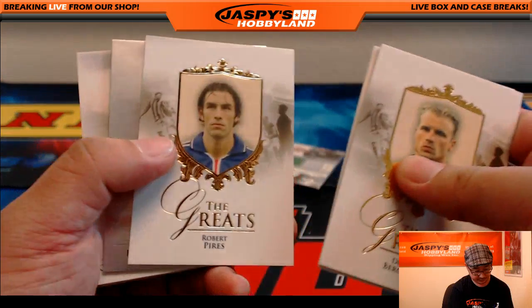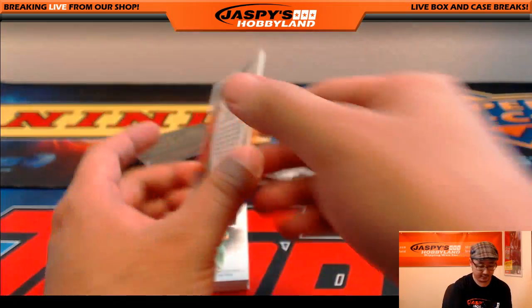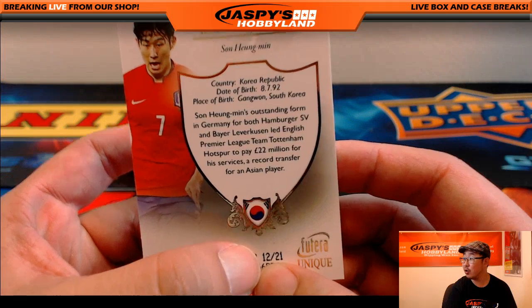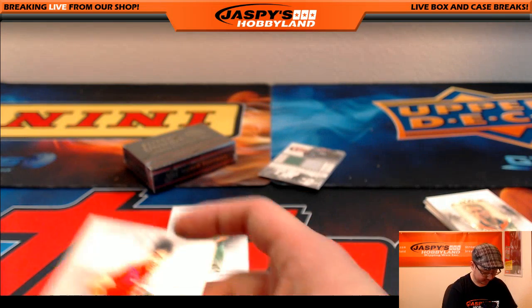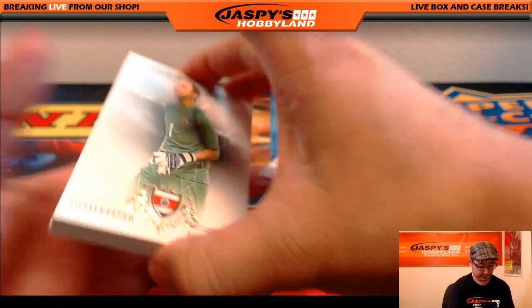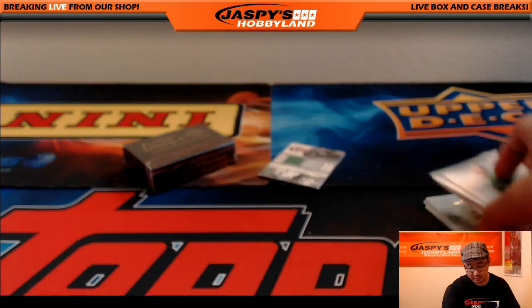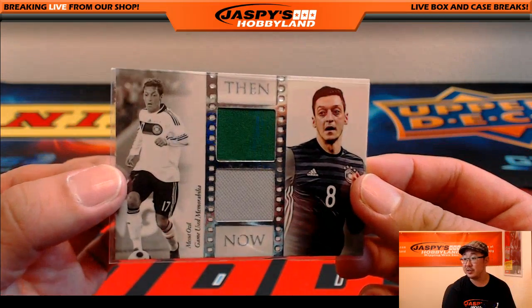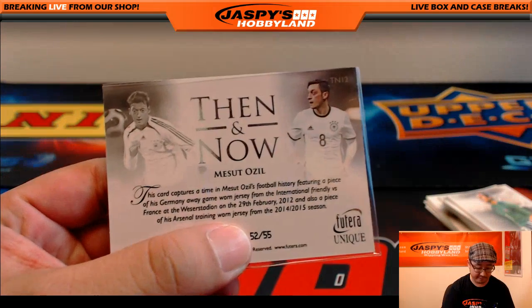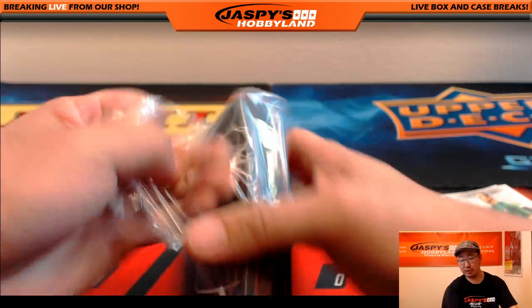There's Dennis Bergkamp. There's the Korean forward right here, Son Heung-min - that's 12 out of 21, plays for Spurs now. And the Then and Now is another Mesut Ozil - Then and Now, Mesut Ozil, 52 out of 55 on that one, piece of the Germany shirt and piece of his Arsenal shirt as well.